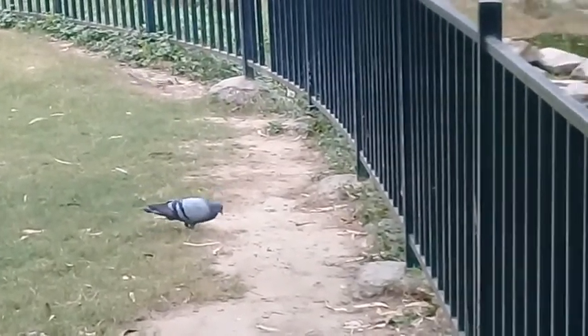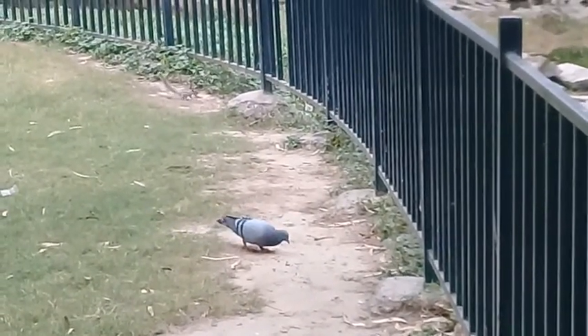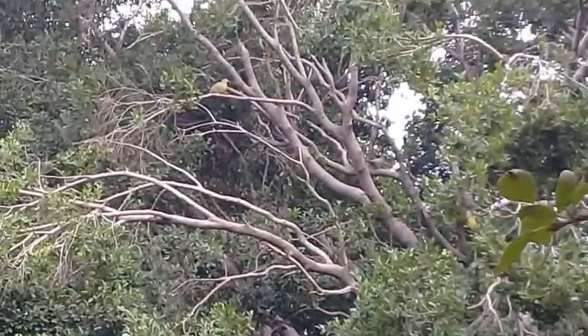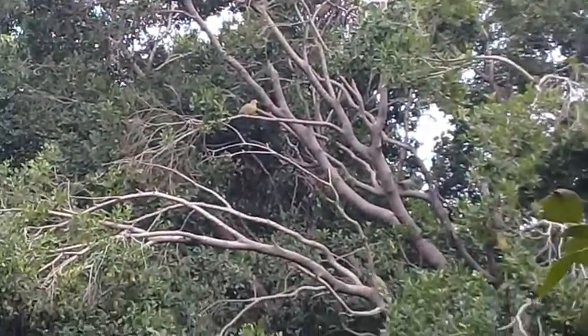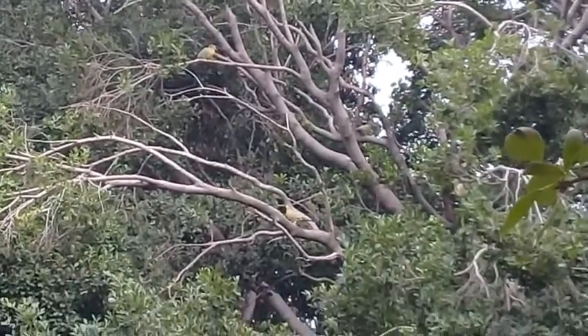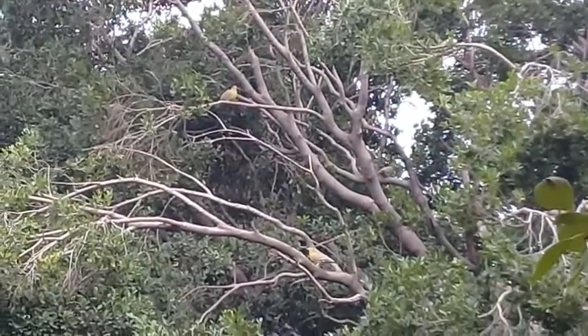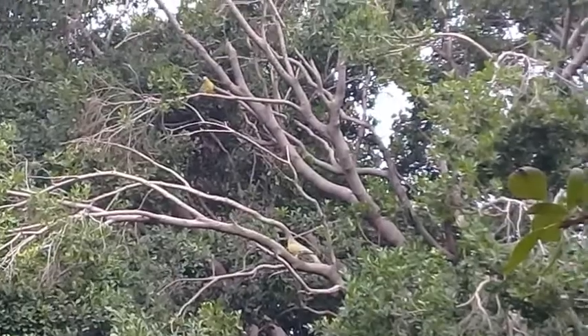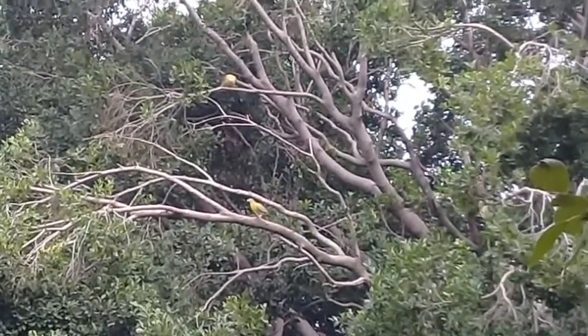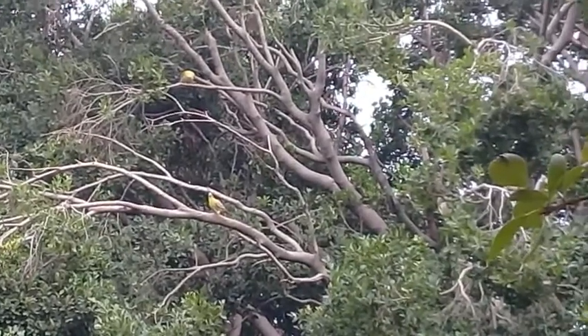Here is a blue rock pigeon. Nature is so fascinating, so amazing. Yes, here I can see the green pigeons as well. I have located one in the center of the frame — there is a green pigeon sitting, and there are more than one. One, two — I have located two. This is another very rare bird, the green pigeon.